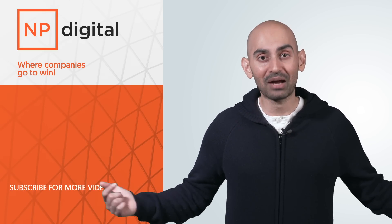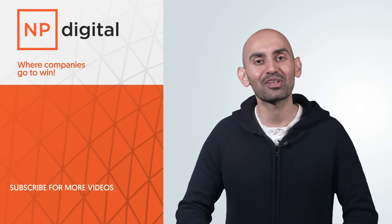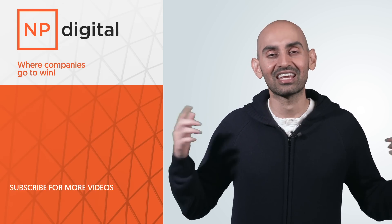If you need help speeding up your site and optimizing for SEO, check out my ad agency, NP Digital. If you have any questions, concerns, or comments, leave a comment below — I'm here to help. If you enjoyed the video, like it, share it, tell people about it. Thank you for watching.